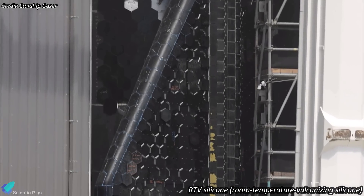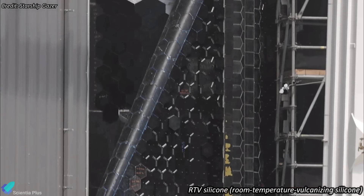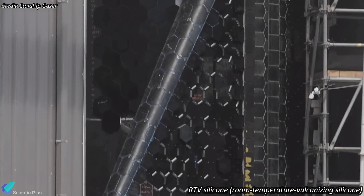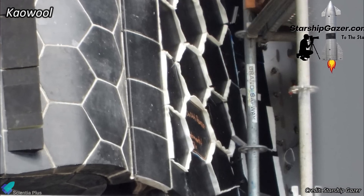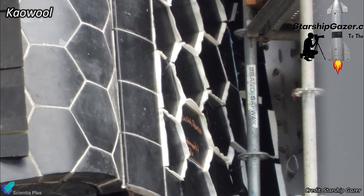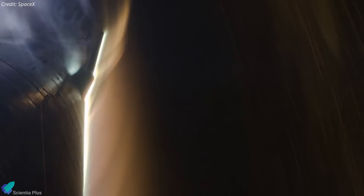Notably, some areas on the flaps have tiles joined together with blue-colored glue, believed to be RTV silicone adhesive, intended to prevent tile detachment from the flaps. Moreover, thinner white KO wool blankets are being placed between the edges of the tiles to better fill gaps and avoid vibration and heat penetration. SpaceX is also focusing on reinforcing the flap areas and sealing hinge gaps to prevent flap destruction during extreme re-entry conditions.